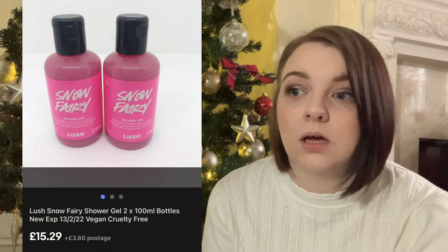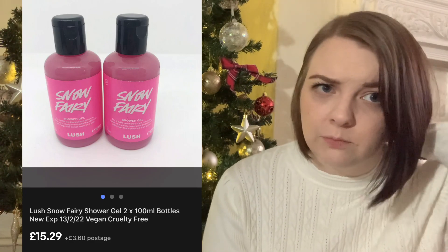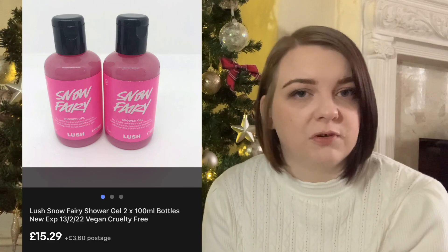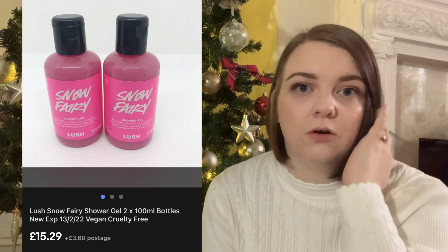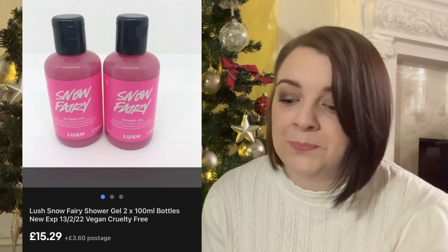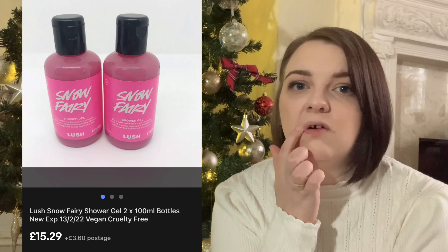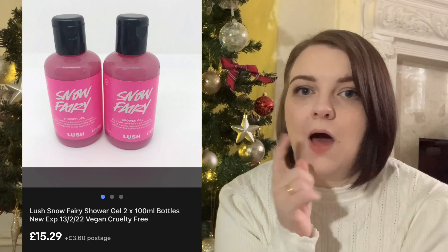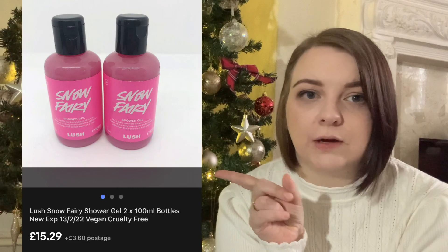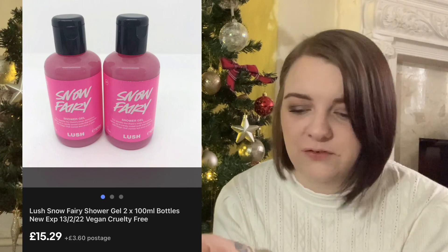These Lush shower gels I bought in a Lush sale - I think it was after Christmas last year. I bought them in an online sale and spent £2.50 per bottle, so £5 in total. I've sold quite a few now at different prices - around £14.99 to £15.99. You'll see on the screenshot how much they sold for. They cost me £5 total.